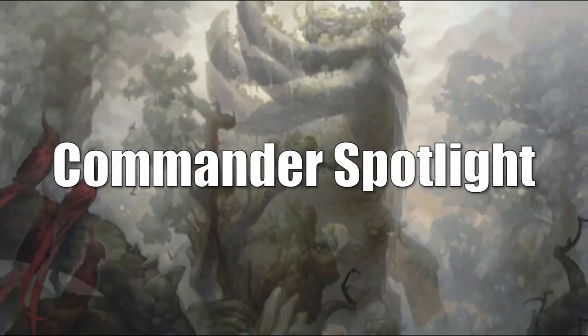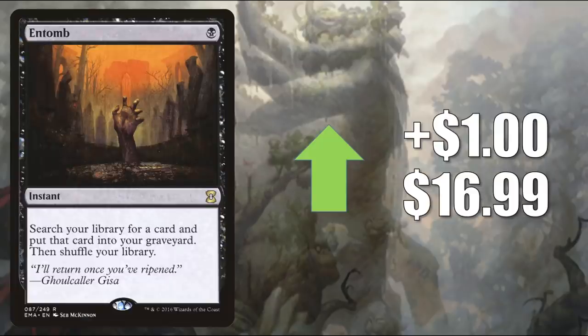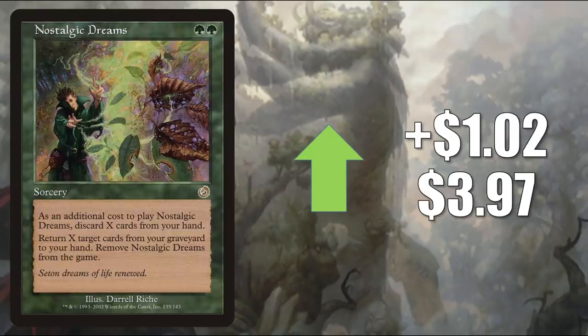Welcome to the Commander Spotlight — let's see what's happening here. Entomb from Eternal Masters, up a dollar to $16.99. This is in Legacy Reanimator and is also a popular Commander card, and it got a Command Zone podcast mention this week. Nostalgic Dreams is a good card in Commander if you're trying to juggle lands, and I do think that's what people are looking at when building some of these decks with the new cards. Not only can you just play lands for landfall, but maybe you can get some lands in your graveyard — if you have something like Crucible of Worlds, you can play them from there. So a card like this goes up $1.02 to $3.97 this week.